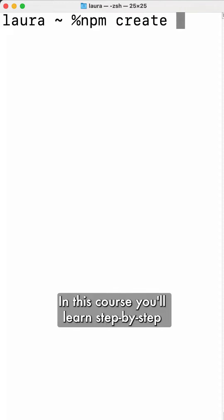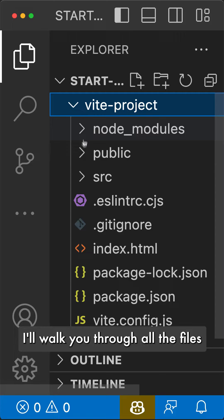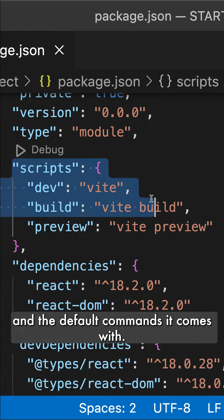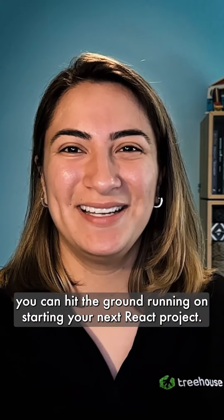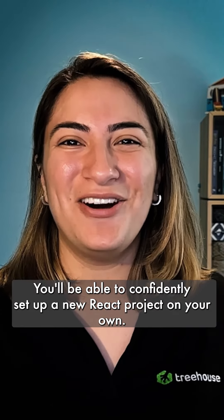In this course, you'll learn step-by-step how to use Vite to create a new React project. I'll walk you through all the files Vite sets you up with and the default commands it comes with. With this course, you can hit the ground running on starting your next React project, and you'll be able to confidently set up a new React project on your own.